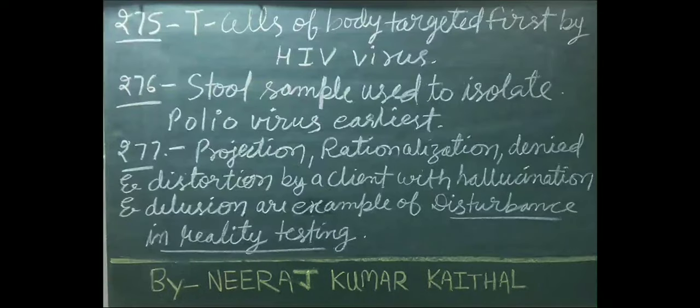T cells of the body are targeted first by the HIV virus. Stool samples are used to isolate the polio virus earliest. Projection, rationalization, denial, and distortion by a client with hallucination and delusion are examples of disturbed reality testing.